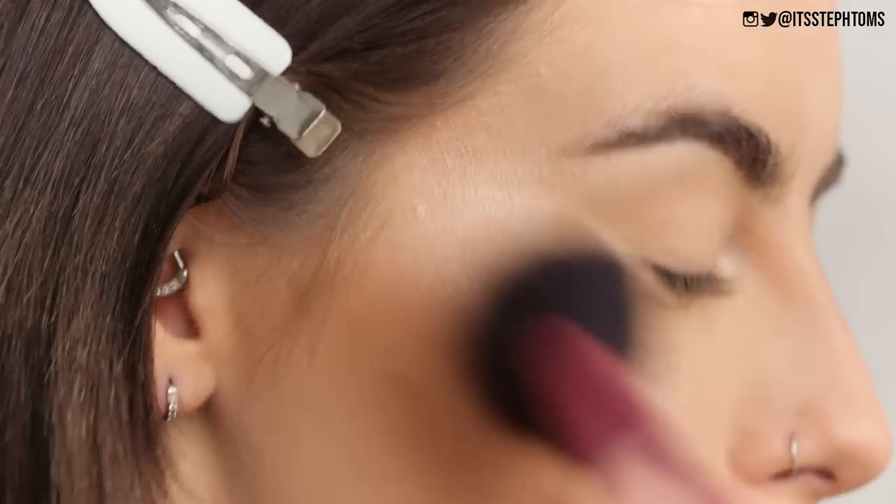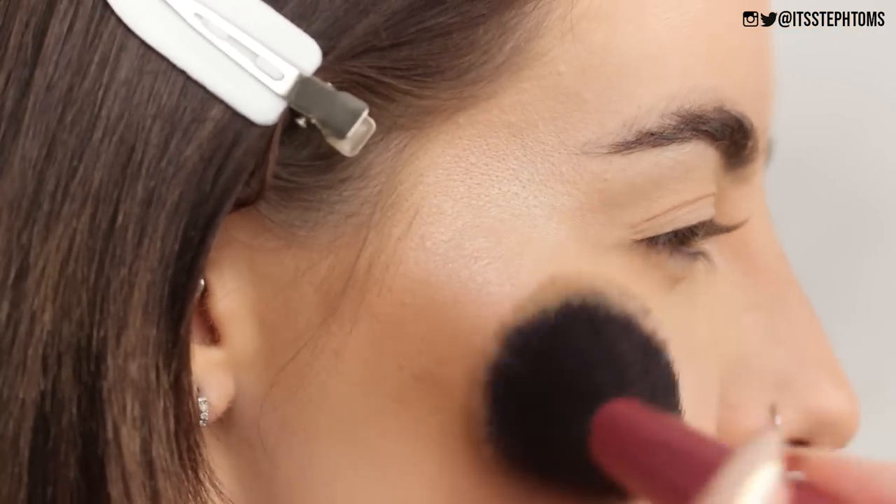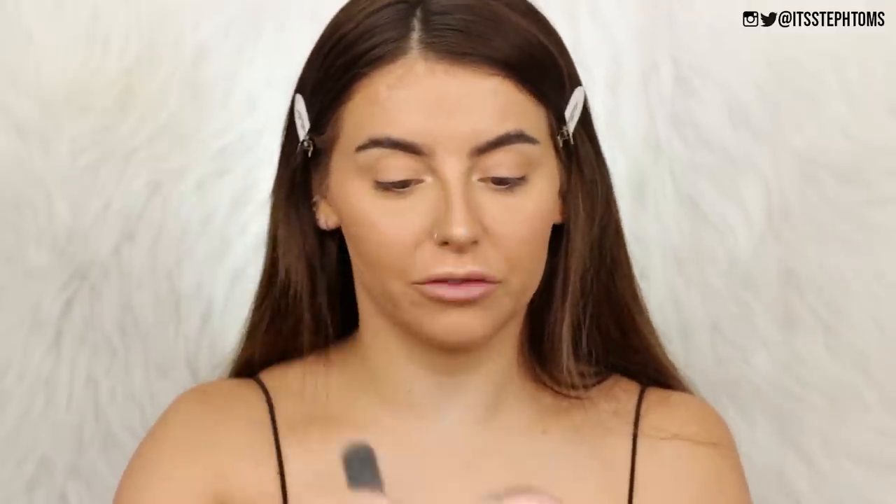Next I have a new blush from Lottie London — the Ombre Blush in the shade Serene. You've got more of a neutral shade on one side and a pop of pink on the other. I just swept that on the tops of my cheeks and it's actually really pretty — a little bit bronzy but with a little pop of color. It's not too pigmented so you won't end up looking like a clown. I am the last person to get excited about a blush, but this is really pretty and affordable.